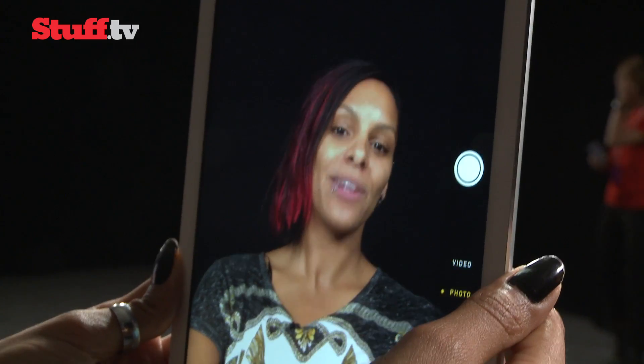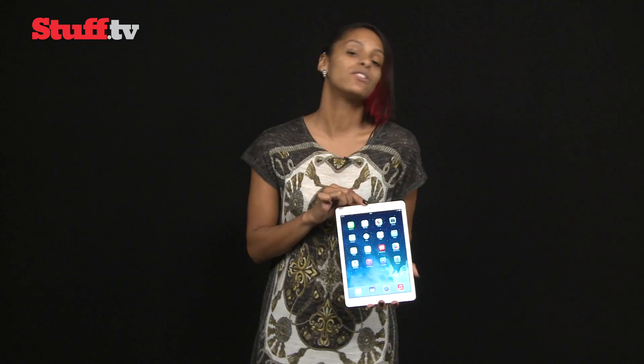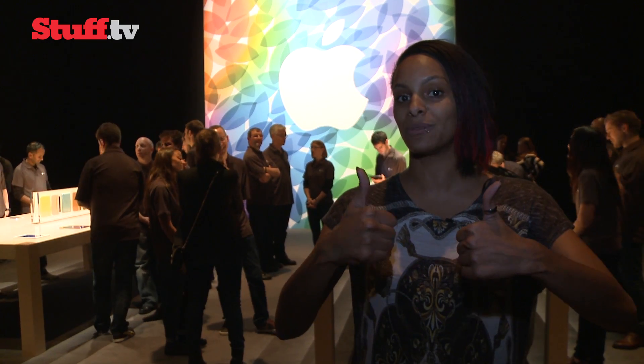It's also packing a front-facing FaceTime HD camera. It's also available in white, black, silver, and the new fabulous Space Gray. Prices start from $499 and it's yours as of the 1st of November. So a new iPad with a new name, getting a very early thumbs up from Stuff.